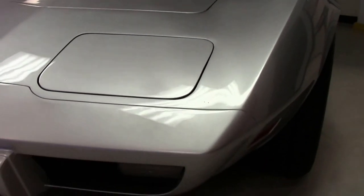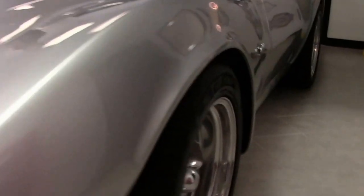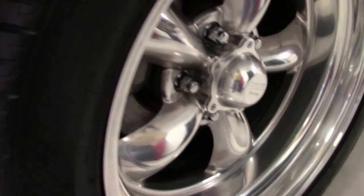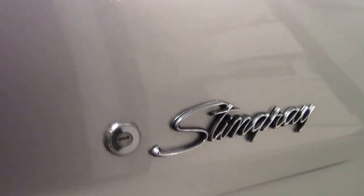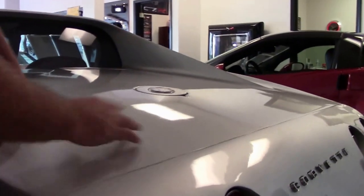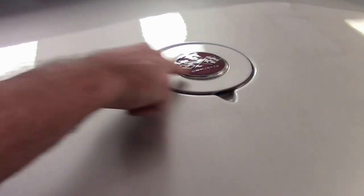It is carrying American Racing wheels that are in very good shape, and a brand new set of Kumho tires. The rear of the car paint is very good as well, again showing some of its age in this area here.